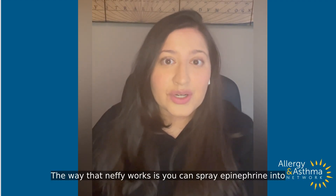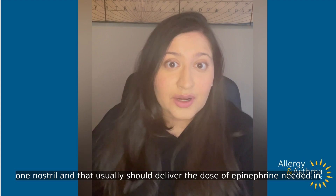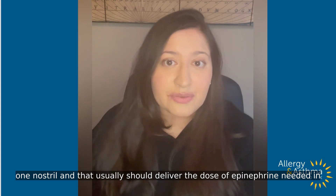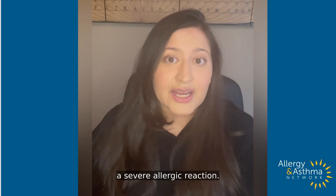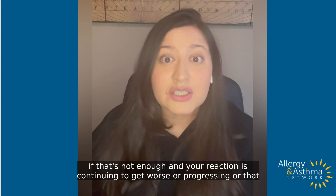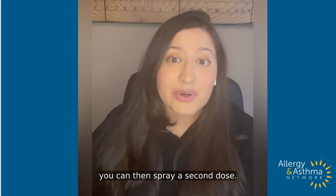The way that Nefi works is you can spray epinephrine into one nostril, and that usually should deliver the dose of epinephrine needed in a severe allergic reaction. However, if that's not enough and your reaction is continuing to get worse or progressing, or that dose doesn't work, you can then spray a second dose.